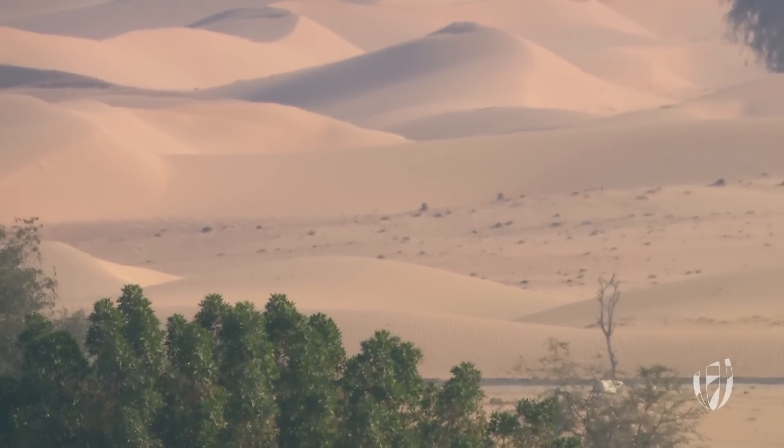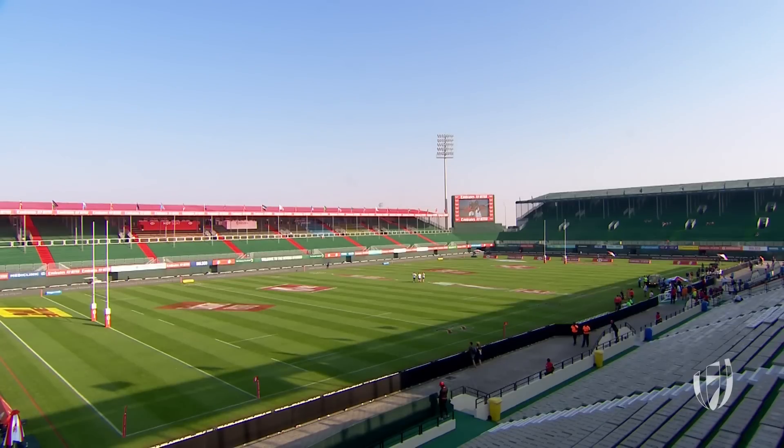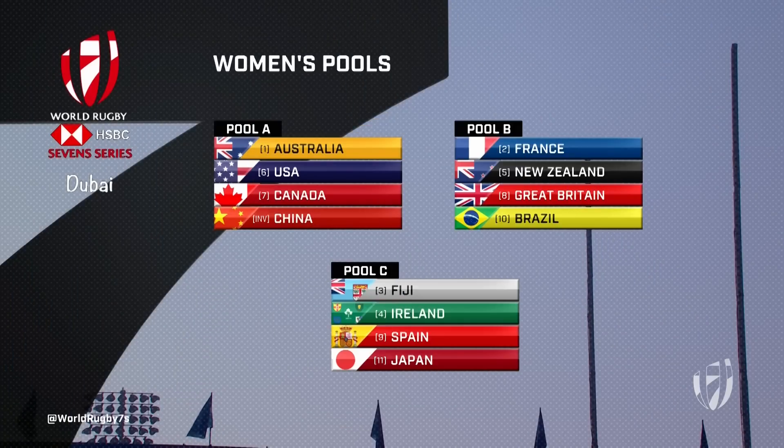Suns, sand and sevens — the best of the best are back in Dubai for a tournament like no other. It's the women's turn to get back into the action as all 28 teams on the HSBC World 7 Series hit the pitch in Dubai. Here are our pools for this weekend.